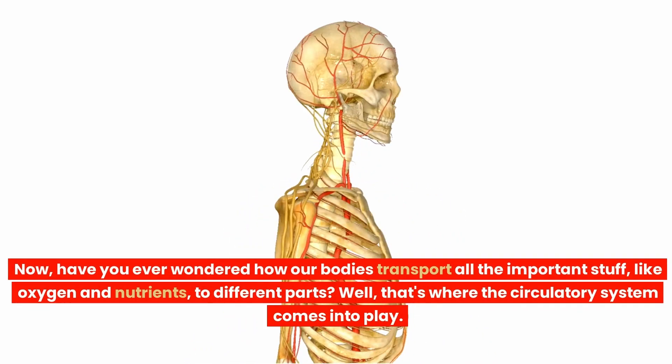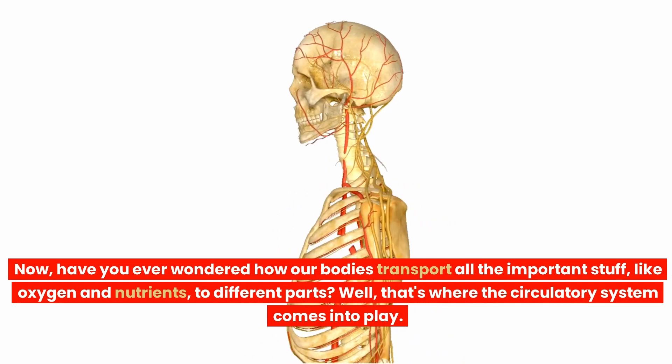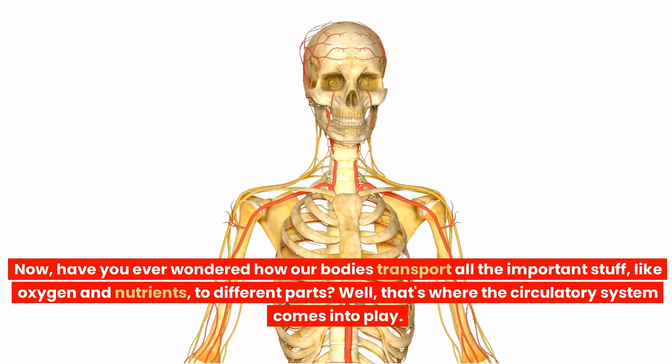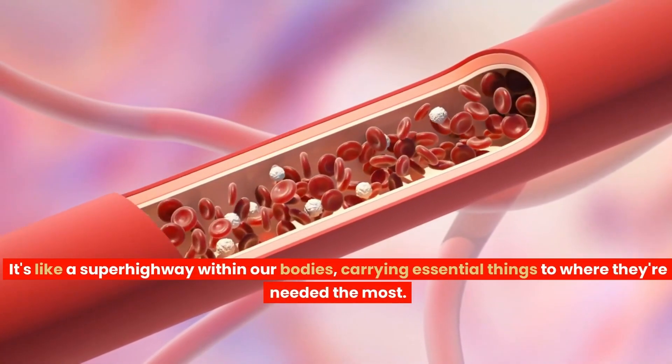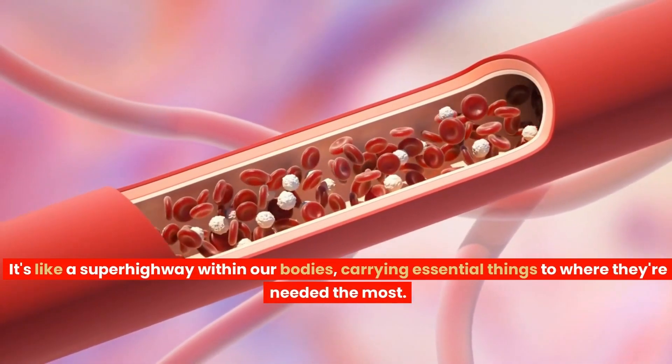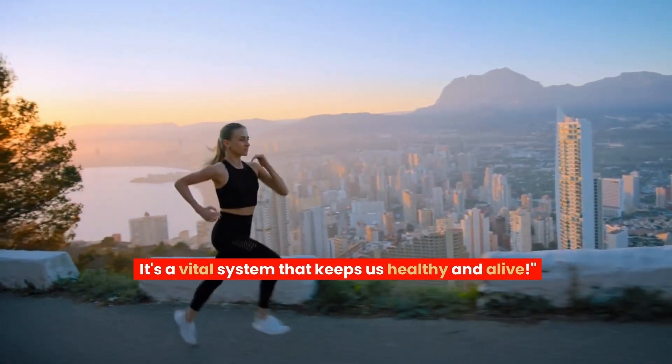Have you ever wondered how our bodies transport all the important stuff, like oxygen and nutrients, to different parts? Well, that's where the circulatory system comes into play. It's like a superhighway within our bodies, carrying essential things to where they're needed the most. It's a vital system that keeps us healthy and alive.